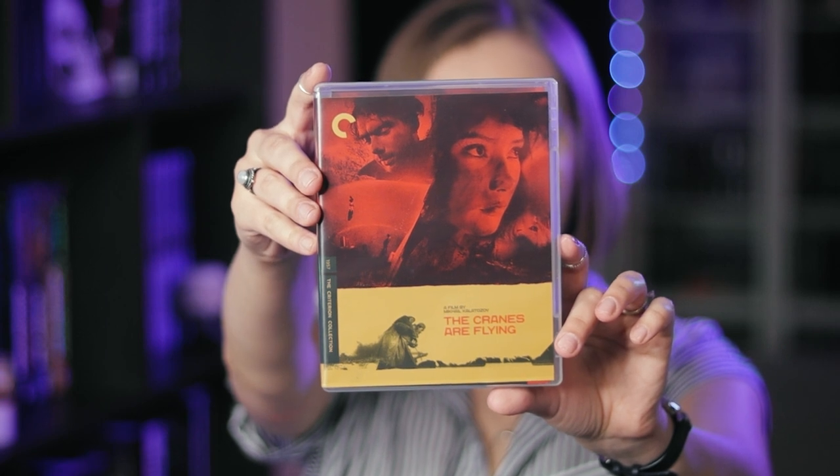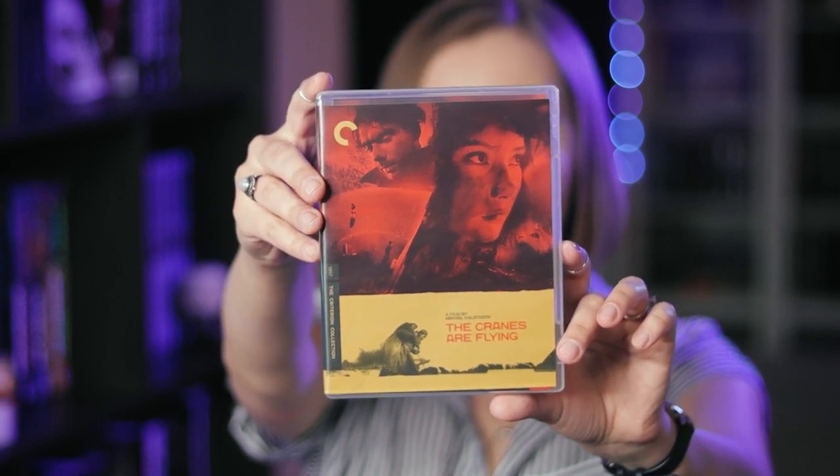Last but certainly not least, I have a small collection of Russian movies on Criterion. First up, The Cranes Are Flying — this is an absolutely heartbreaking film about World War II. If you want a drama that shows you how the war destroys people, you should check this out. It's not as endlessly depressing as something like Come and See, but it's still going to absolutely break you. It is a wonderful black and white classic in Russian — called Letят Журавли.